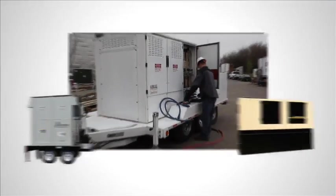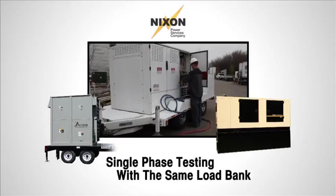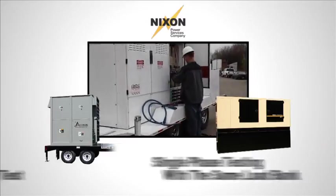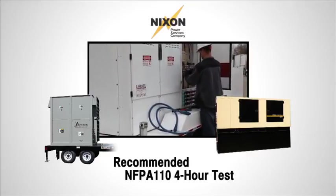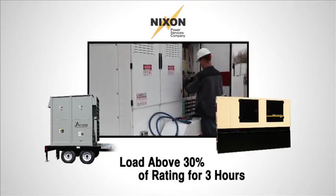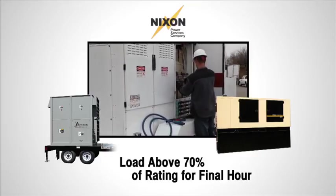Load banking can be part of the usual planned maintenance contract. Our technician carries out the recommended NFPA 110 4-hour test, which calls for a load of at least 30% above rating for 3 hours and above 70% rating for an additional 1 hour.